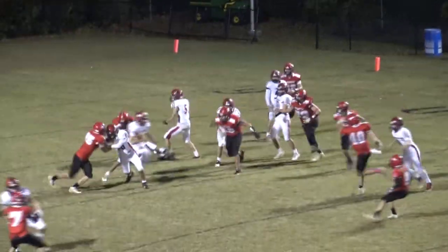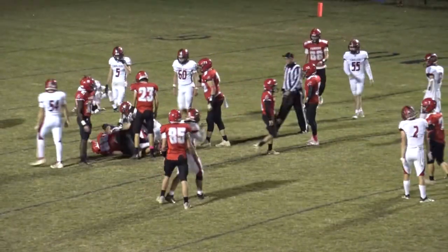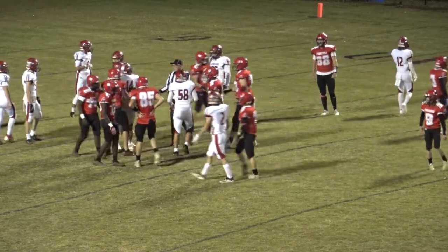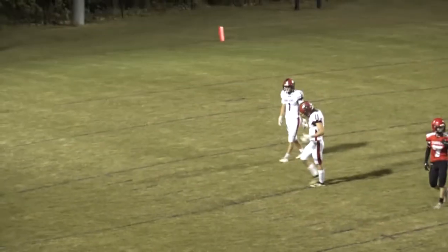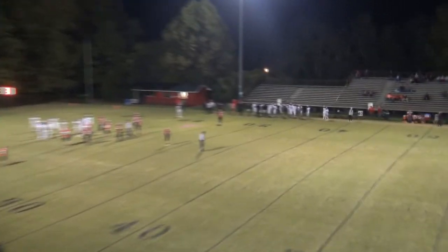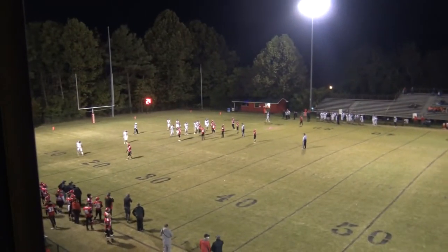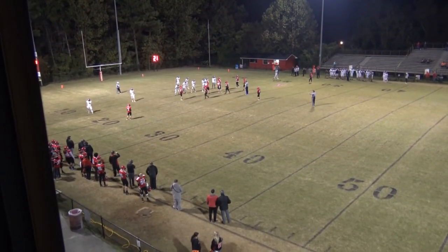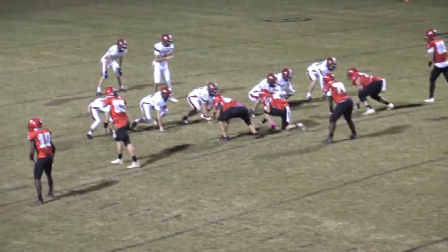Sheets running off the right side, gets a pretty good block in there, and he closes down on him as he gets across the 15 to about the 17. Looks like about a 6-yard gain. Number 14, Sheets. Ball brought down by number 88, Nick Belger, number 40. We'll call it about a 6 to 7-yard gain. 2nd and 4 from about the 17-yard line.